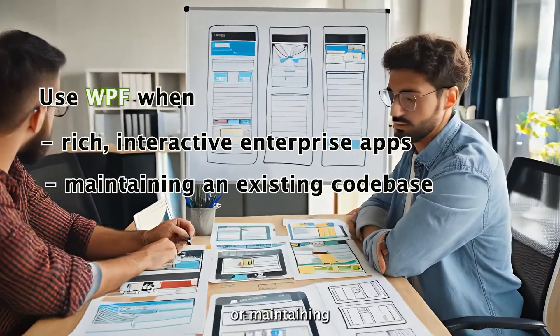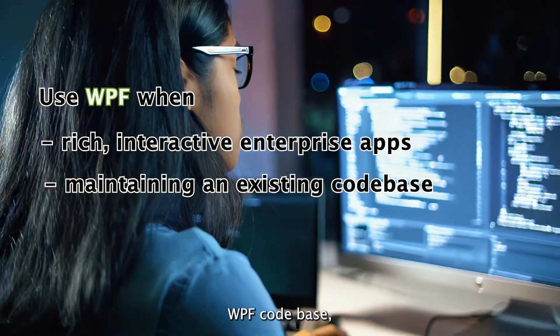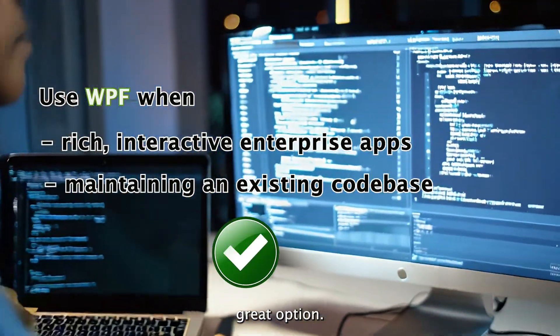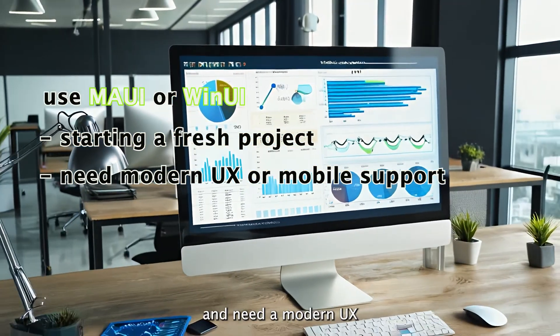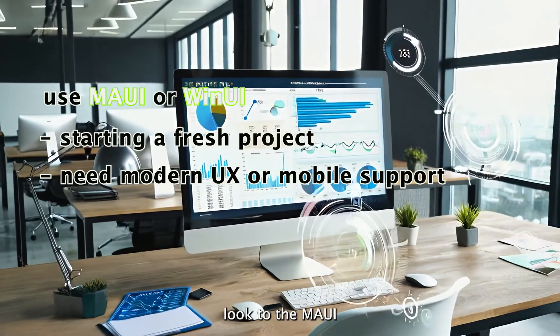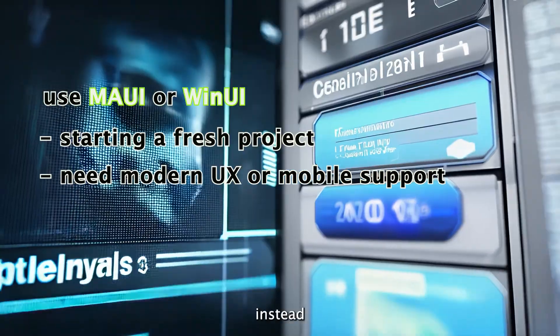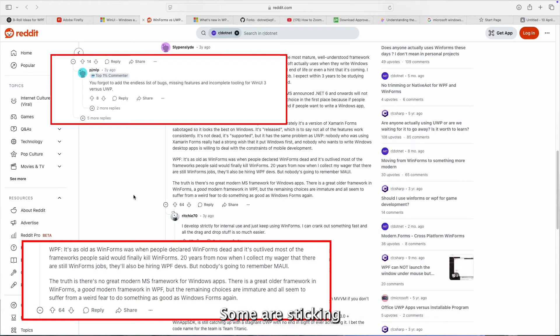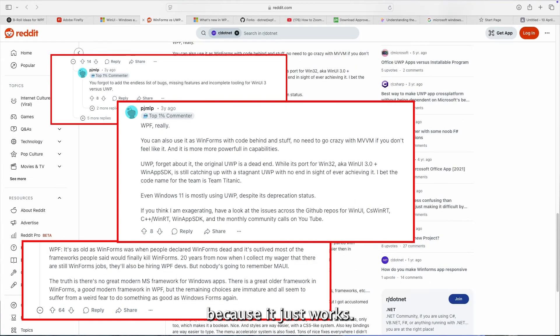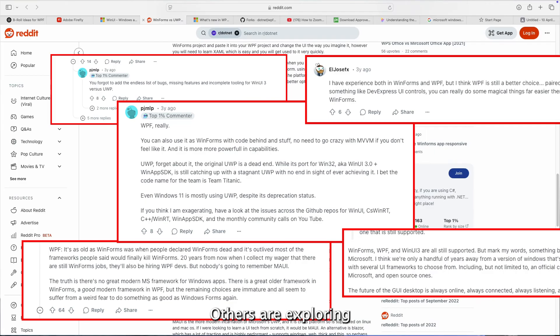So should you be using WPF in 2025? If you are building a rich, interactive enterprise application or maintaining an existing WPF codebase, it is still a great option. But if you're starting a fresh project and need a modern UX or mobile support, look to MAUI or WinUI instead.